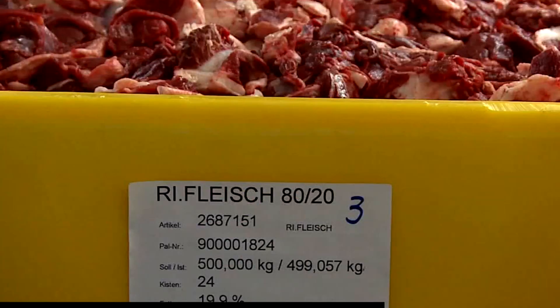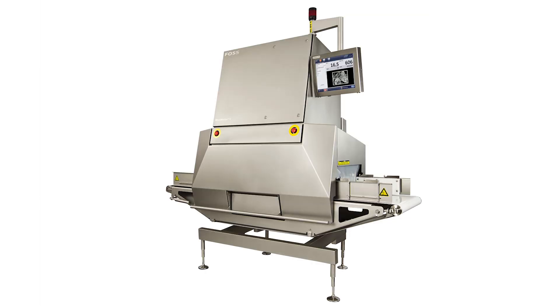Utilizing the Meat Master 2, we've been able to increase our efficiency, improve our lean point difference — which is our yield — and improve our product consistency. If you want something that really measures accurately for the purpose you're working with, you need a product designed specifically for that purpose, and the Meat Master 2 is the latest in this development.